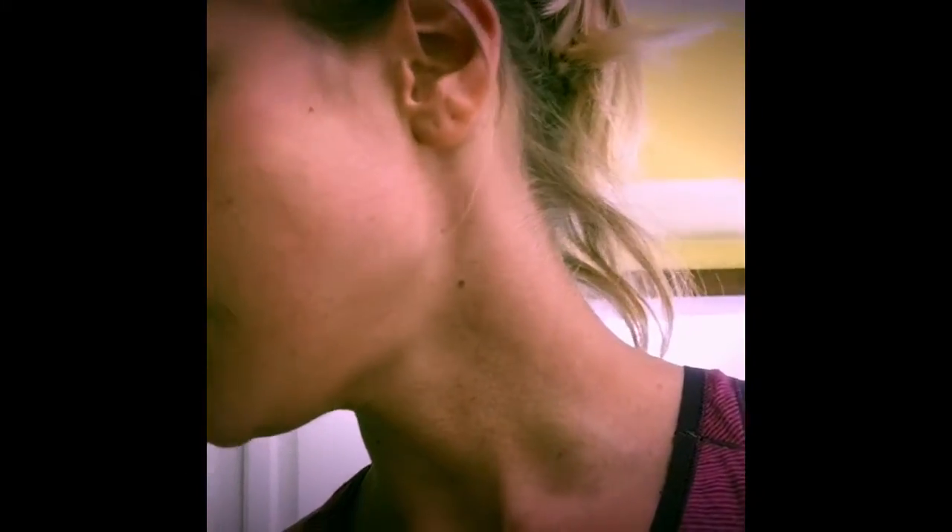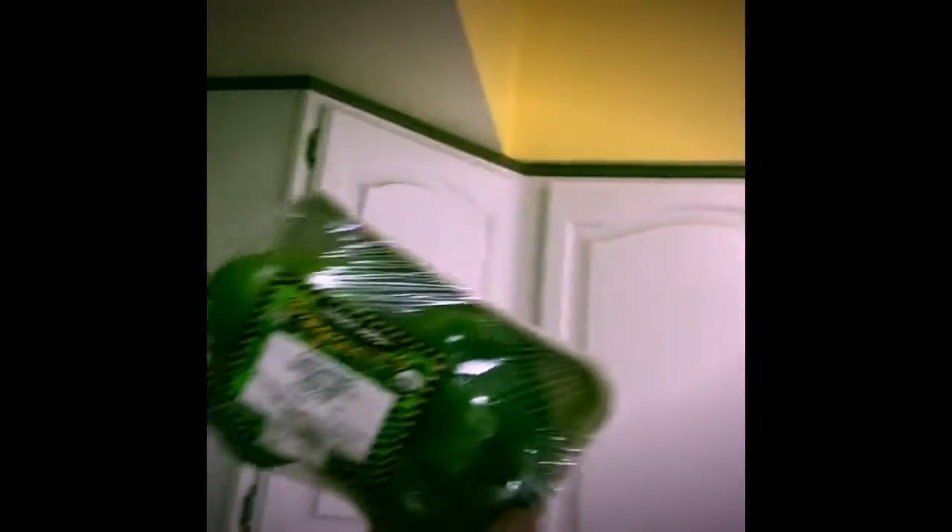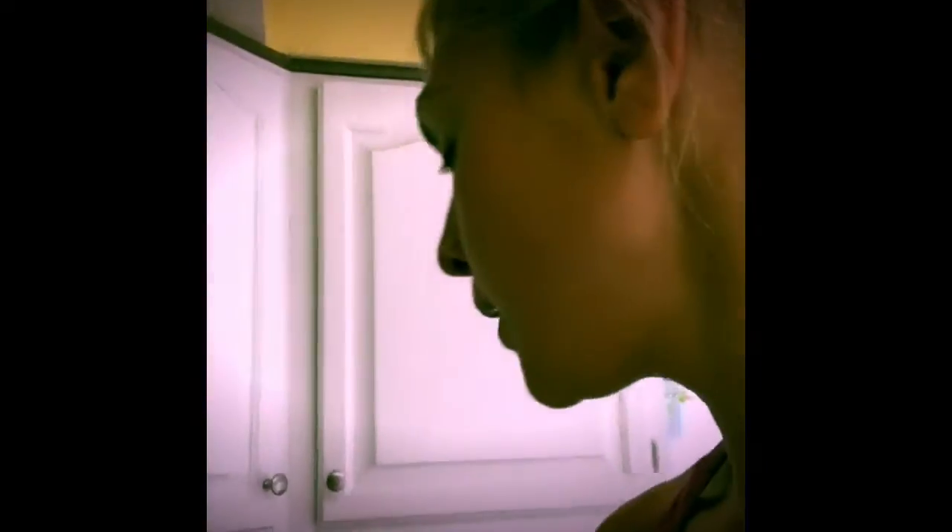I got those tiny avocados from Trader Joe's — they're just about the right size for the girls and me for lunch. I also picked up some organic bell peppers and organic celery. What you'll find is that we really just get a ton of whole foods and work with those.